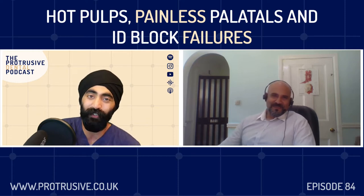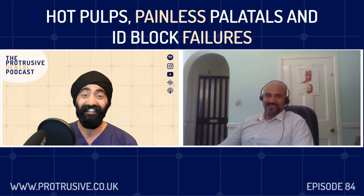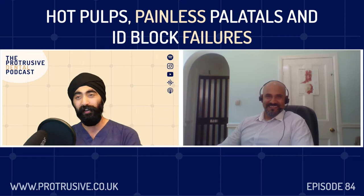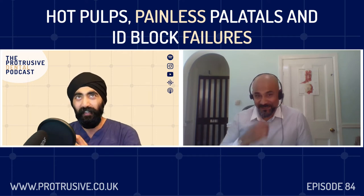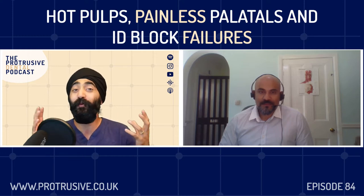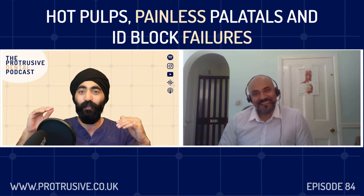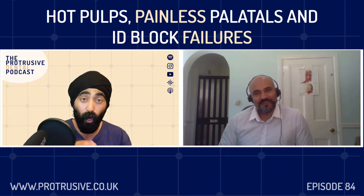Welcome to the Protrusive Dental Podcast. It's been a long time since we last saw each other, and you used to teach my wife — she was an undergrad at Liverpool and spoke very highly of you, so that's when you first came on my radar, maybe 10 years ago. I remember reading about you online as a student on Dental Tubules — what struck me most was that you're a dentist who wasn't afraid to speak your mind, calling a spade a spade. I think this will make a very interesting episode.